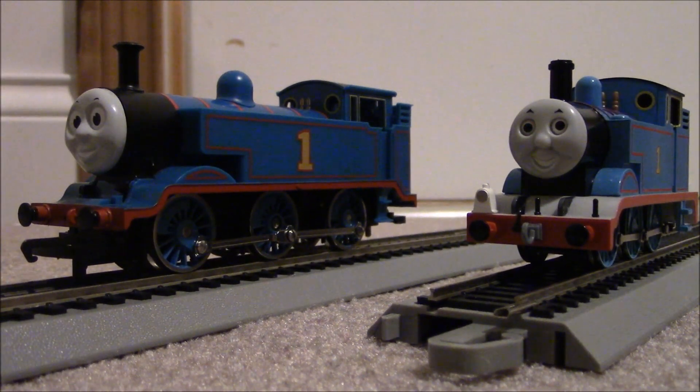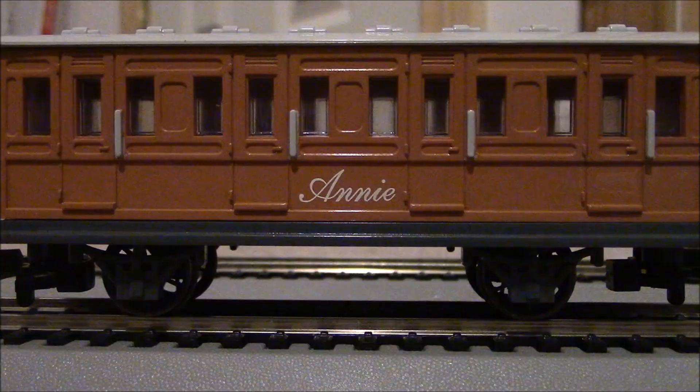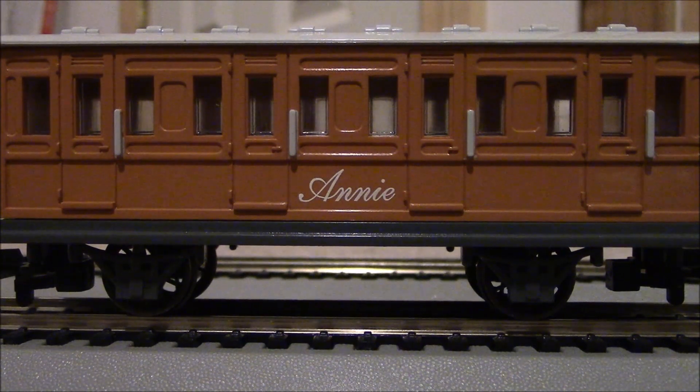Now let's take a look at the similarities and differences in the Annie and Clarabels. The Bachmann Annie and Clarabel's history is that they were introduced in 2002, along with Thomas, Percy, and James, and the Troublesome Trucks. They have stayed the same since then and have not changed one little bit. The printing of the names on both coaches is amazing. The orange paint color is spot-on to the TV show, as is the white roof. The major downside is that the bottoms of these coaches are gray — in the TV show they were a dark black. Bachmann kind of messed that up, and they've continued to mess that up today.